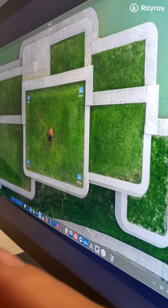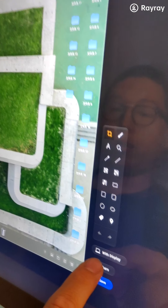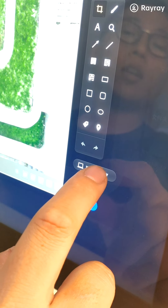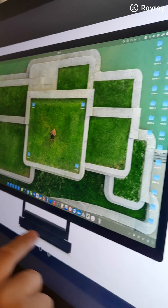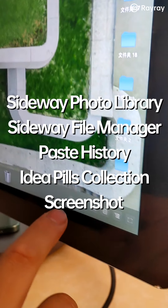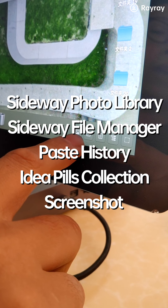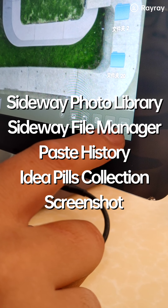If you connect the TNT smartphone to a normal portable display you won't have the next function, but if you connect with the TNT station specifically, you can screenshot the application with the display — so the resulting image shows not just the screenshot but also the device image. To summarize the right side: Sideway Photo Library, Sideway File Manager, Paste History Clipboard, ID Appeals Collection, and Screenshots Tools.